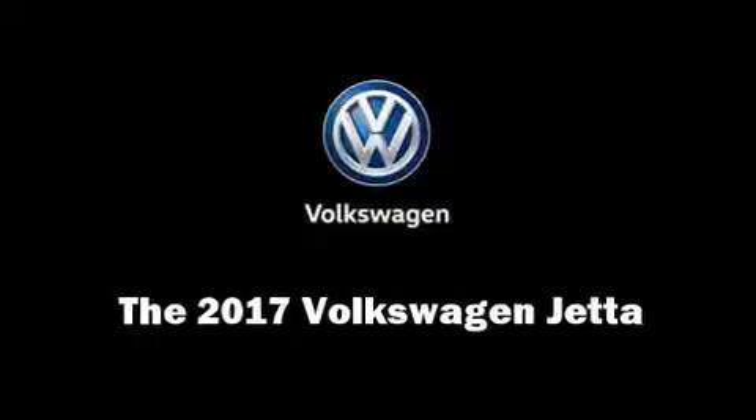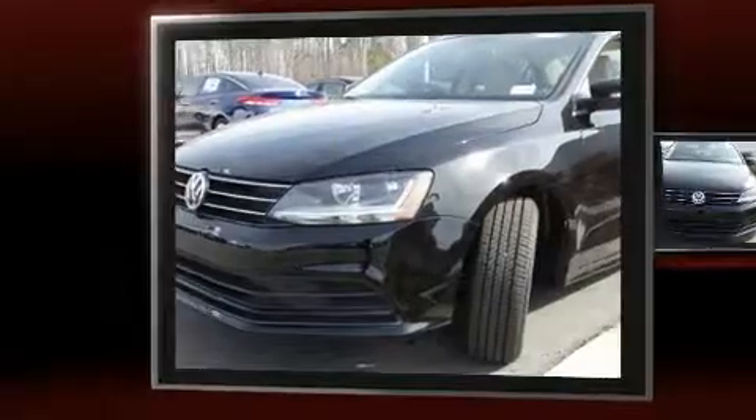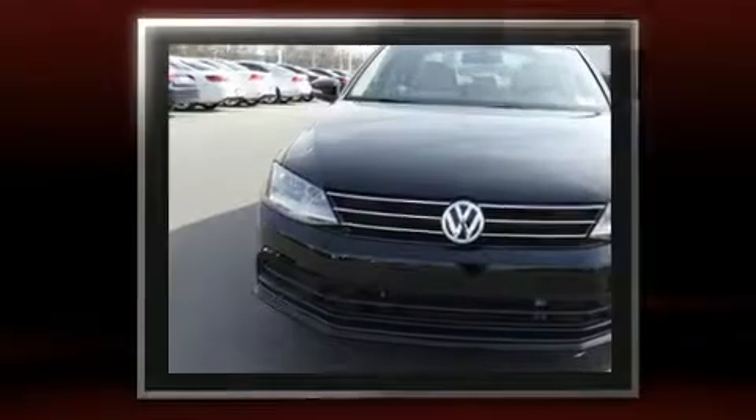Outstanding design defines the 2017 Volkswagen Jetta. The aerodynamic exterior design both looks good and enhances fuel economy, favoring both performance and efficiency.